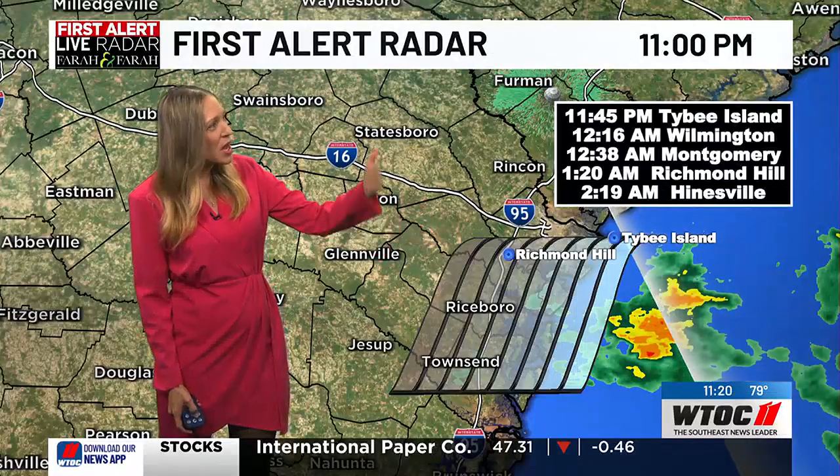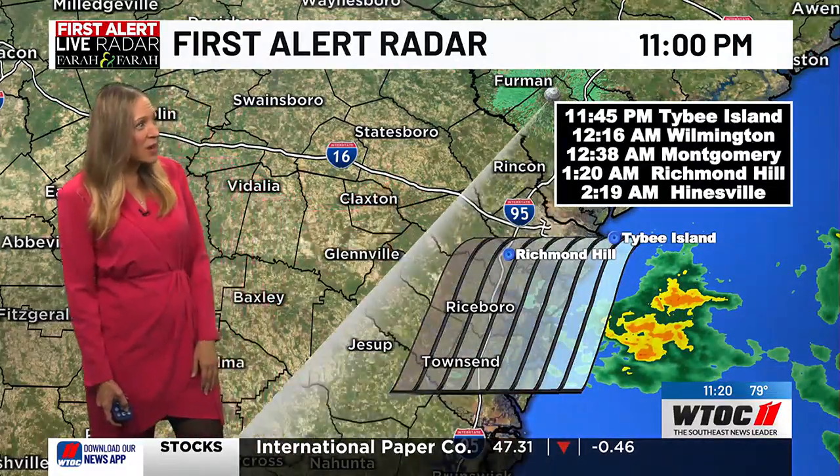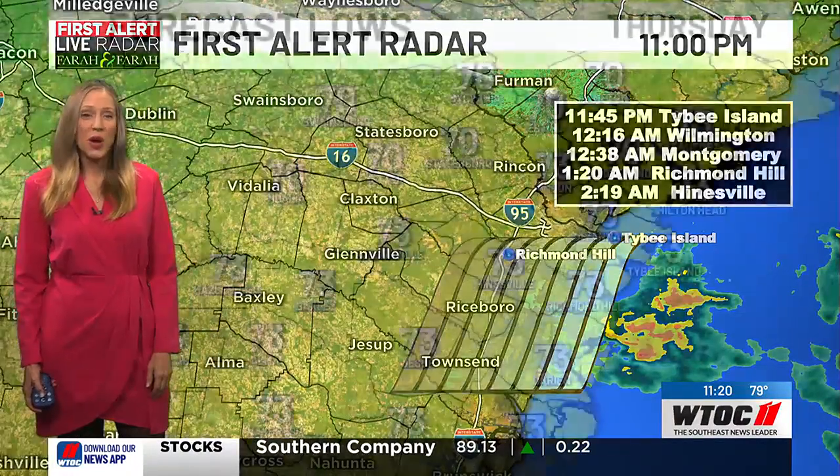You can see the heavier stuff a little bit to the south, but Richmond Hill around 12:00, Hinesville 2:19, and Wilmington in the Montgomery area of Southside Savannah right around 12:15 to 12:30.